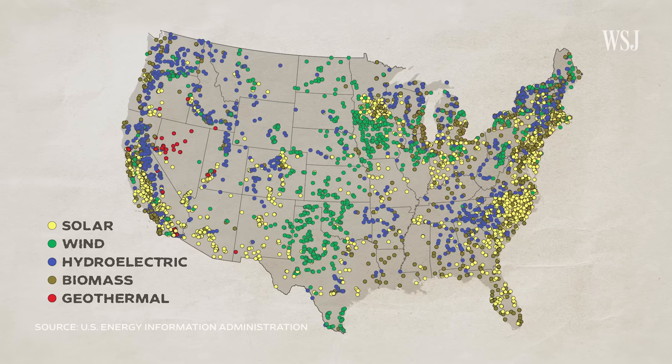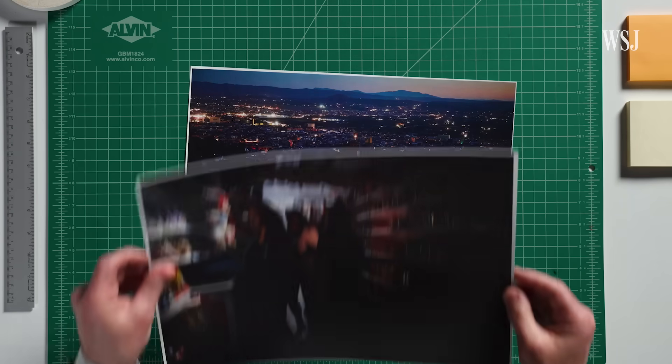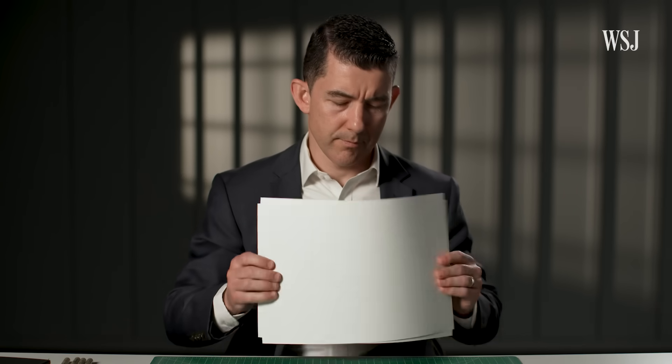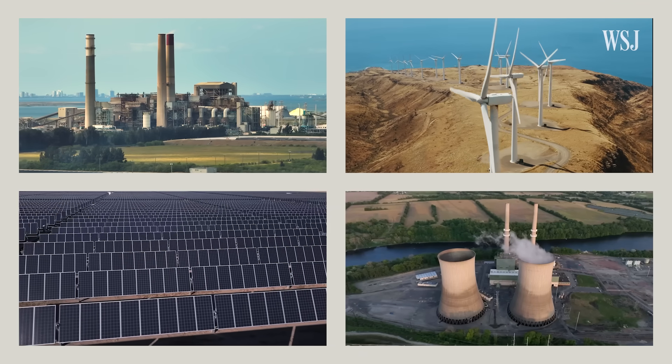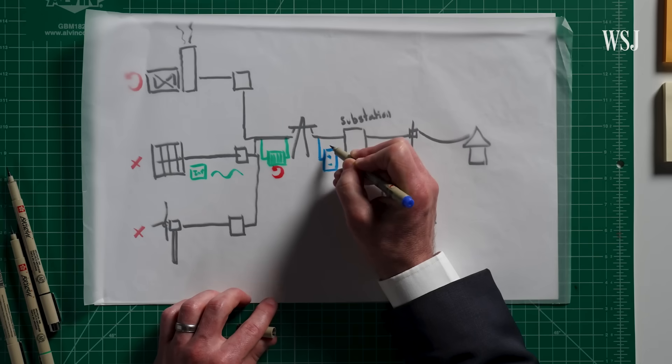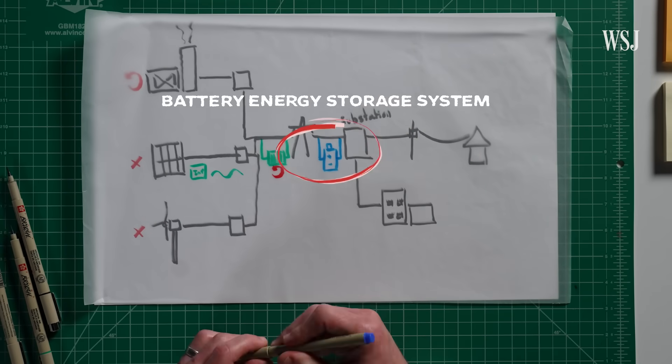As renewable energy becomes more prevalent, the key to reducing the risk of widespread outages is to keep building and improving the infrastructure supporting it. All energy sources have trade-offs — there is no silver bullet. It's critical for us to keep thinking about how we design in a way that best balances all of these trade-offs.